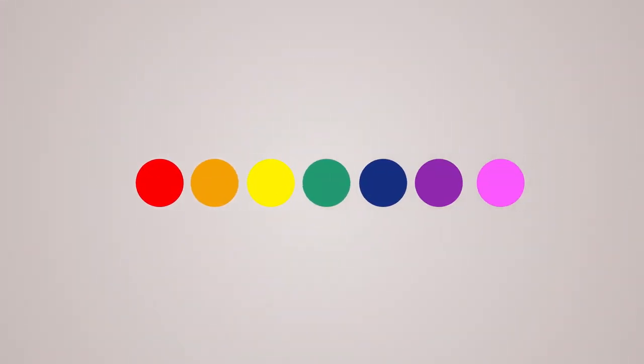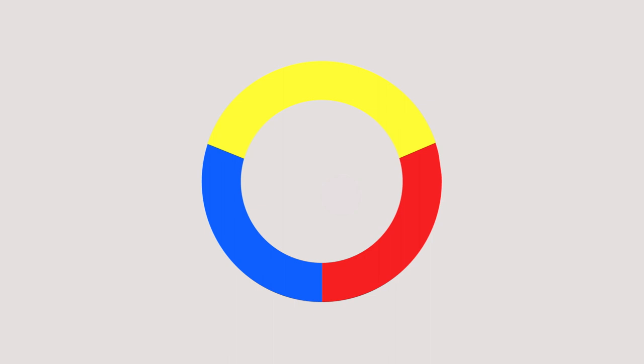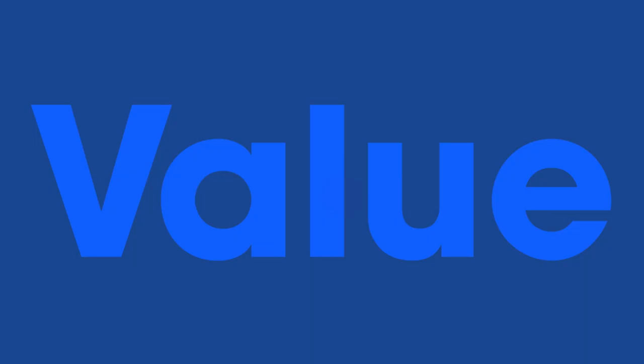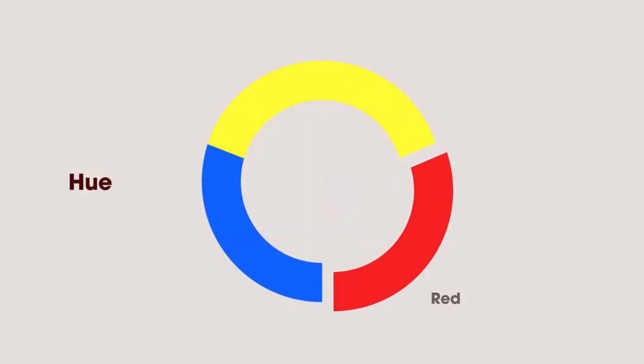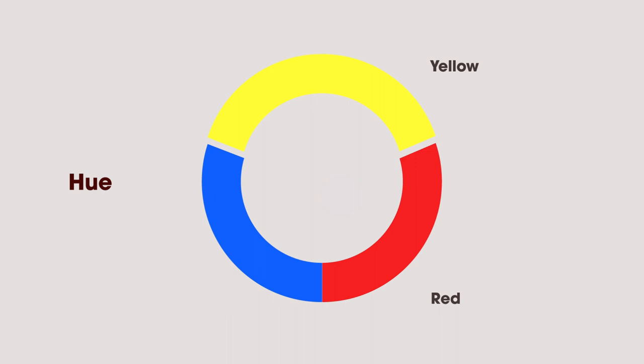Let's start by looking at color. In painting, color is a powerful tool that artists wield to direct our eye or influence our mood. Color is a formal element with three main characteristics: hue, value, and intensity. When we talk about colors like red or yellow, we refer to their hue.